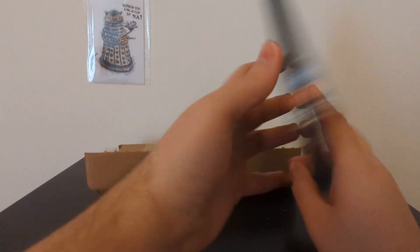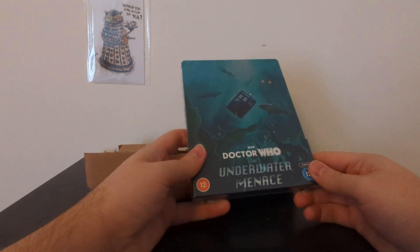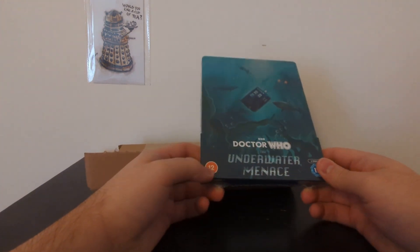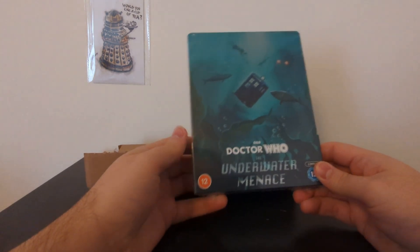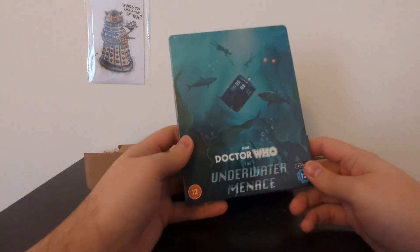This has actually had a home media release before — The Underwater Menace had a DVD release a couple of years ago. Apparently, the people who put together that release wanted to add more features and wanted to make it a more substantial telesnap reconstruction, but the BBC said no. I recommend Josh Snares' video breaking down the situation and what happened with that home media release.